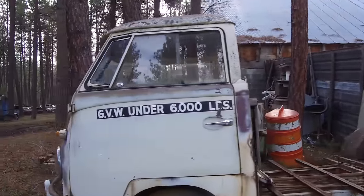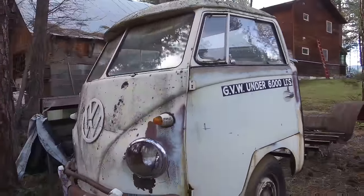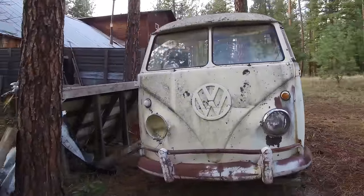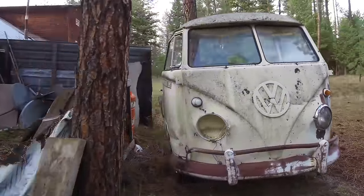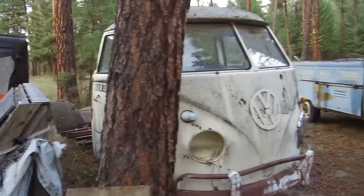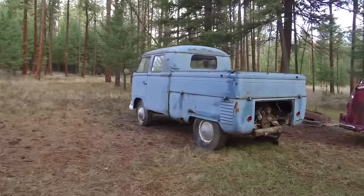He used to drive it almost daily — said he's hauled a lot of stuff in it, up to his property, a lot of gravel and whatnot. He really used the heck out of it. The other thing was this white single cab that had been cut down years ago. One of Leroy's buddies had cut it down thinking he'd put a camper on the back of it, and just never got around to finishing it up.